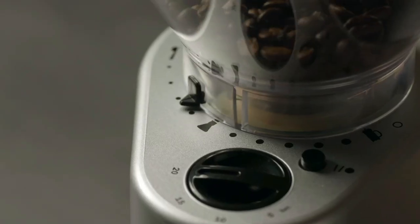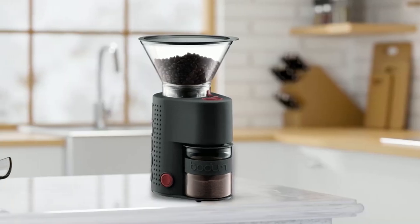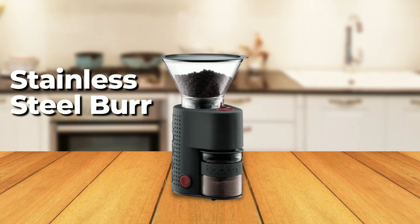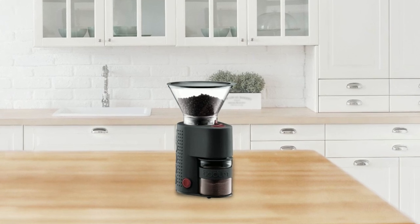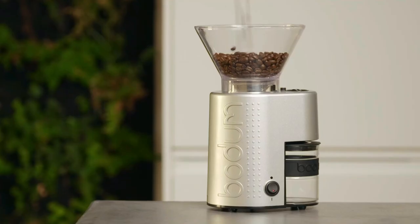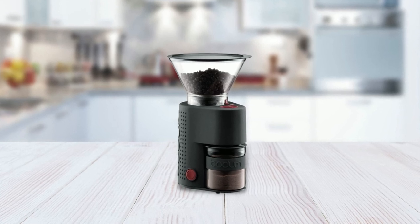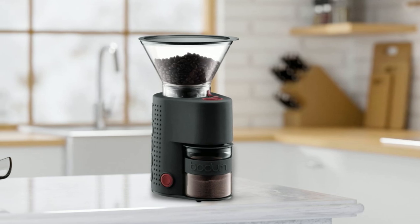Thanks to its fully adjustable settings, the Bistro Burr Grinder is perfect for any brewing method, from espresso to French press. The grinder's conical stainless steel burr ensures a consistent grind with no sharpening required. The anti-static borosilicate glass coffee catcher prevents fine coffee grounds from clinging to it, and the silicone band around the grinder body prevents slipping and allows for a firm grip. Overall, the Bodum Bistro Electric Burr Coffee Grinder is a top-of-the-line choice for coffee lovers who want a high-quality and consistent grind every time.